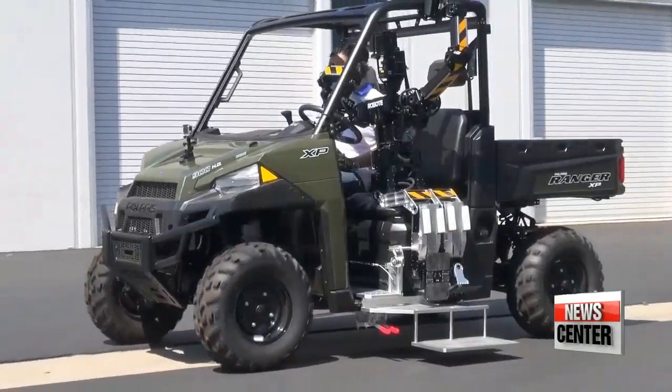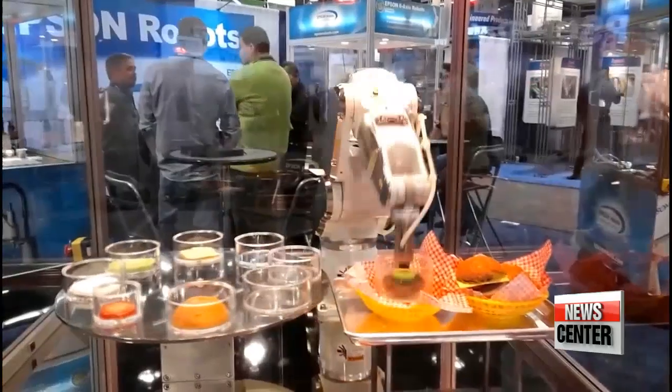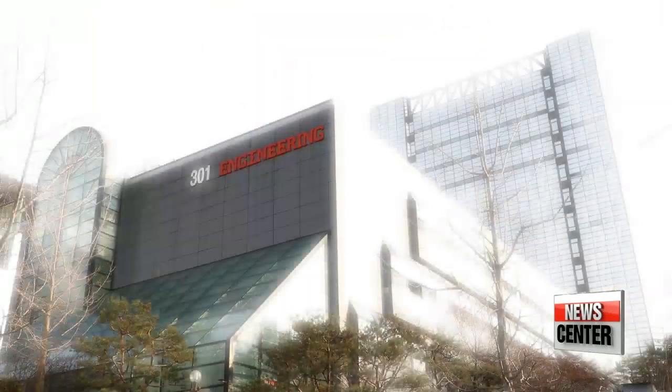Robots are often depicted as big boxing machines made of steel, but that stereotype may not hold true in the near future. Because in the fourth industrial revolution, a new type of robot is starting to emerge, and Korea's student researchers are right in the thick of it all.